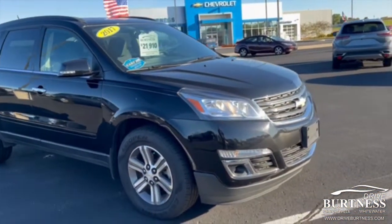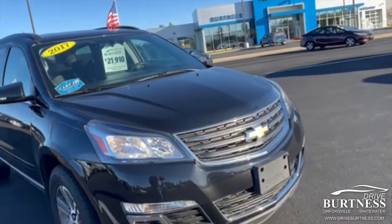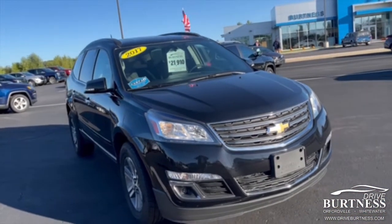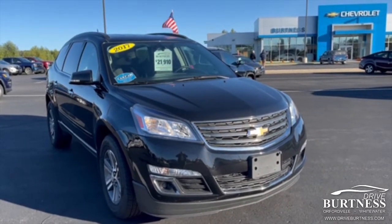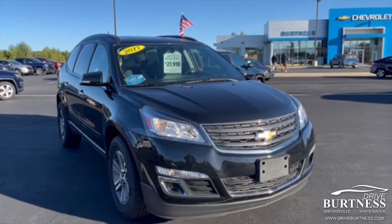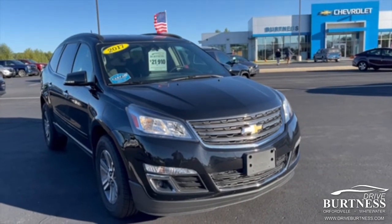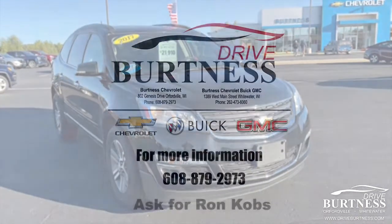2017 all-wheel drive LT Traverse. Price $21,910. Any questions, my name is Ron here at Burton of Chevrolet. Give me a call: 608-302-3177. Ron at Burton of Chevrolet. Have a great day.